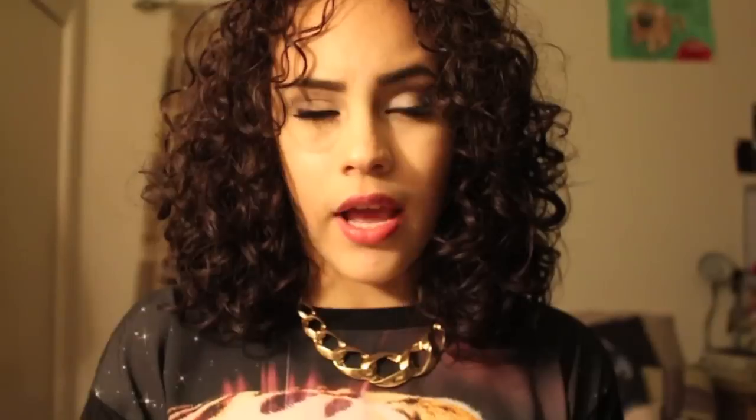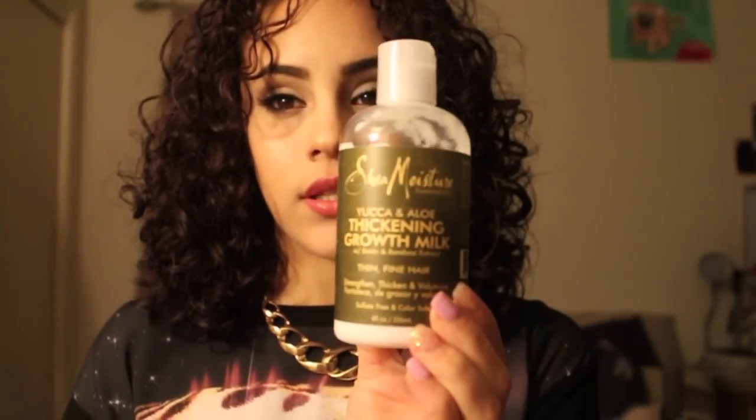For styling I use three or four products. The first thing I put in my hair after washing is the Shea Moisture Yucca and Aloe Thickening Growth Milk with biotin and bamboo extract — it's for thin and fine hair, but I use it for volume because I like big curly hair. It has no sulfates, no parabens, everything's organic. It's about $10 at Walgreens, and it's worth it because my hair has never been healthier.